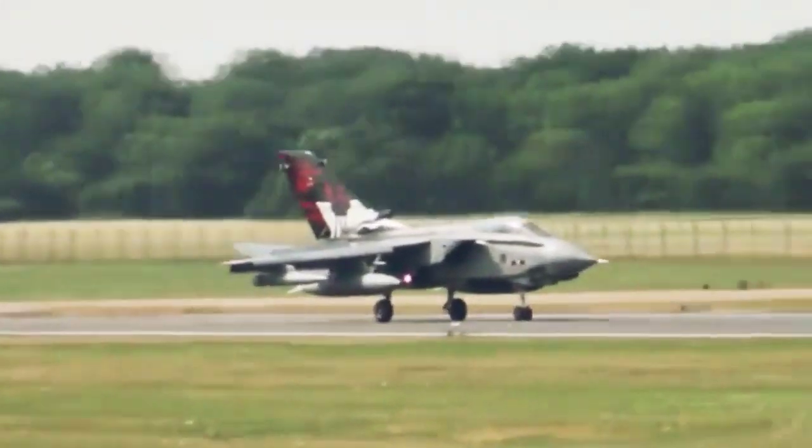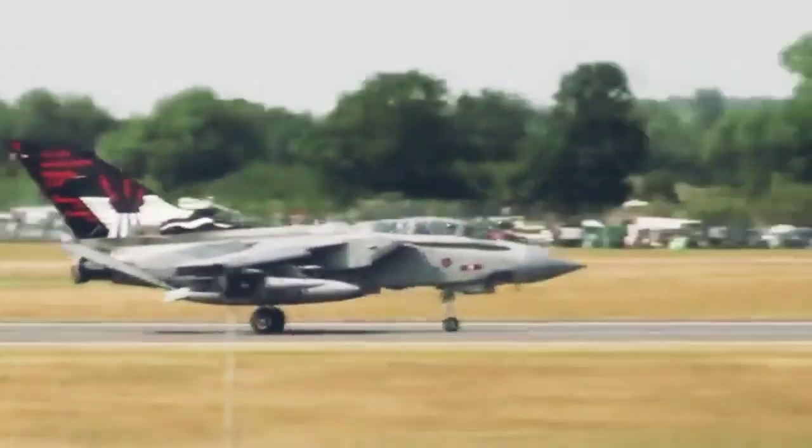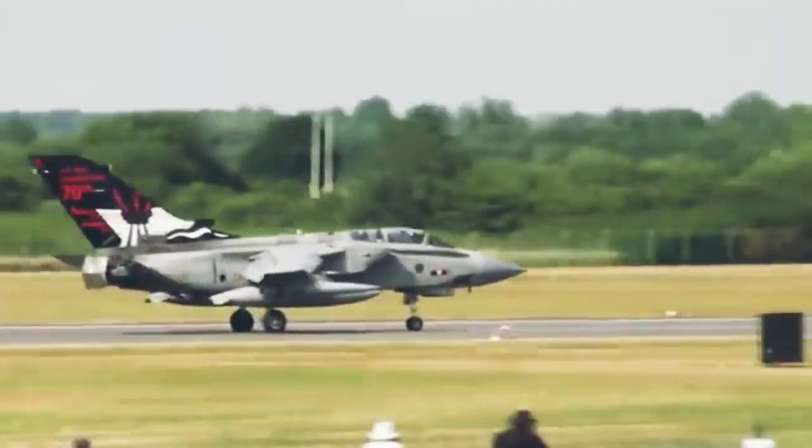Jet tempur ini sudah didesain sejak tahun 1960-an, dengan kemampuan manuver yang sudah tidak diragukan lagi. Tornado bisa membawa sebagian besar persenjataan, baik bom, laser, maupun antirudal kapal milik NATO.